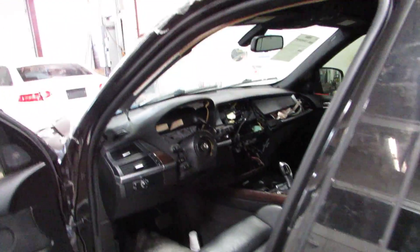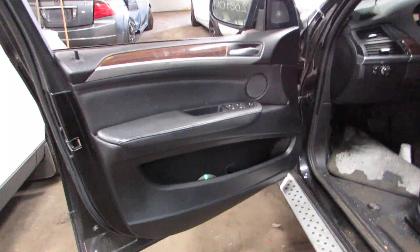This looks to be a theft recovery — a lot of the front dashboard was pulled out. Memory seats, black leather interior, and a lot of this stuff was pulled out.